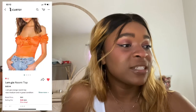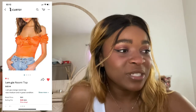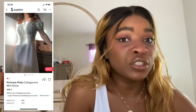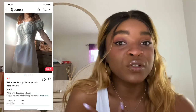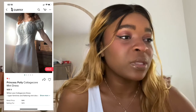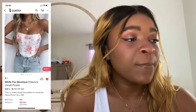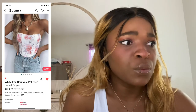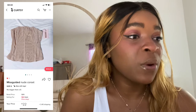I'm going to start out with this I Am Gia Naomi top — I'm getting that 100%. I'm definitely 100% getting this Princess Polly cottagecore dress — the ruffles, the white, I'm so into that right now. I'm definitely getting this White Fox Boutique corset top, so cute.